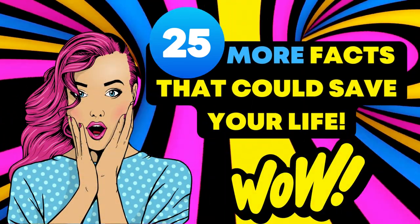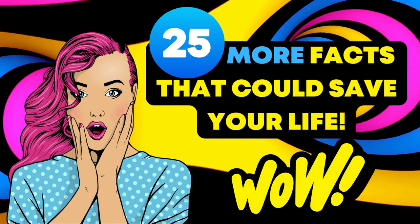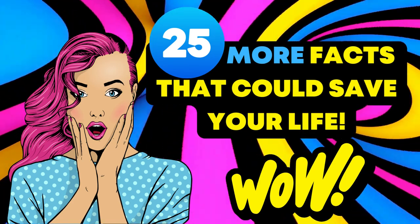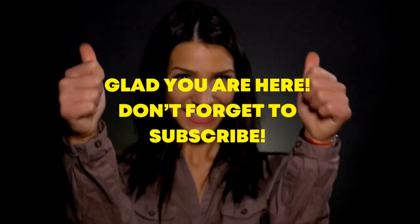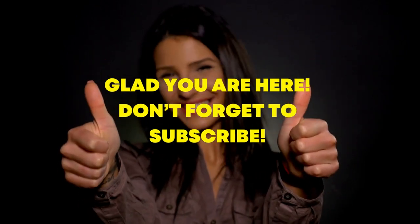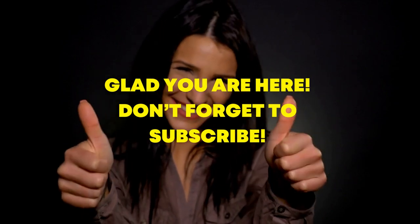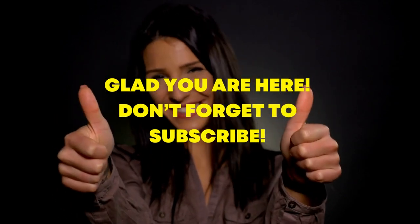Hello wonderful viewers! Welcome back to Facts Intrigue. We hope you've been staying safe, alert, and informed with our series on life-saving facts. After the overwhelmingly positive response to our previous video, we're thrilled to bring you another round of crucial information with 25 more facts that could save your life.